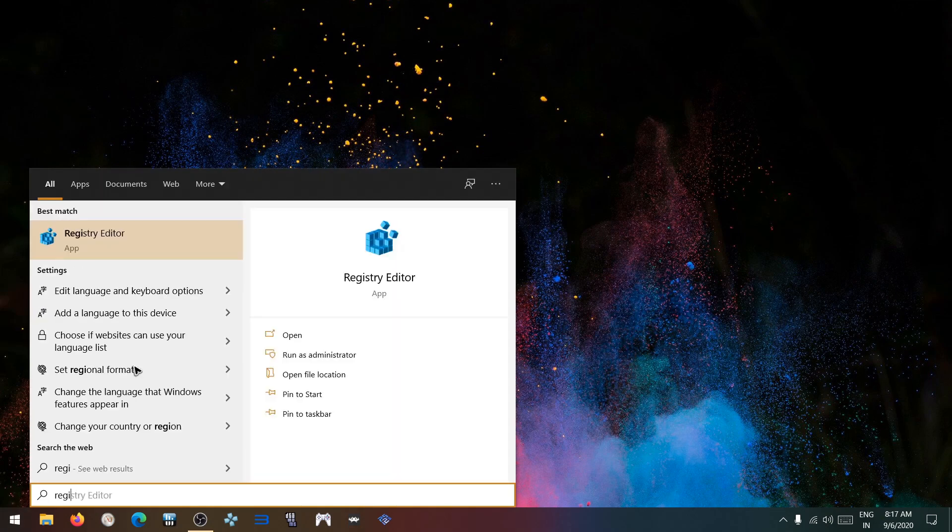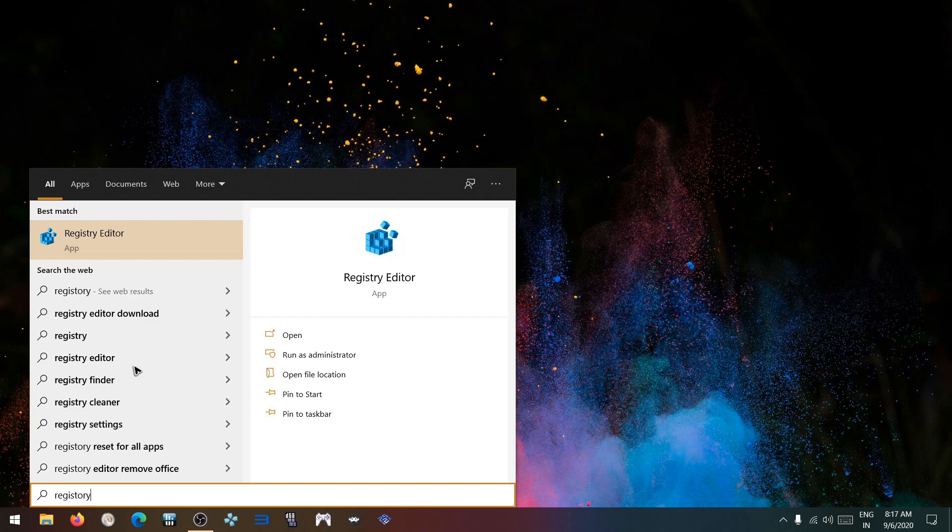Type 'Registry Editor' and run it as administrator. Click yes.